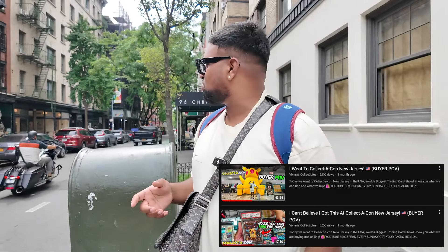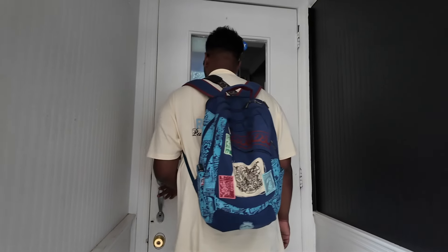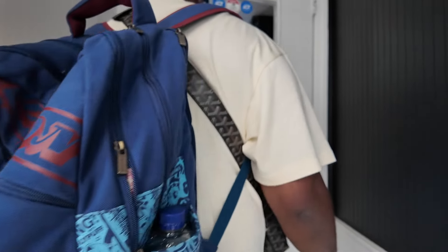Yo guys, we're in New York as you can see. So obviously we did a couple videos in New Jersey where the event was, we came out to New York. Hopefully you can hear me - there are two card shops next to each other, which is pretty cool. We're gonna go check it out, let's go.